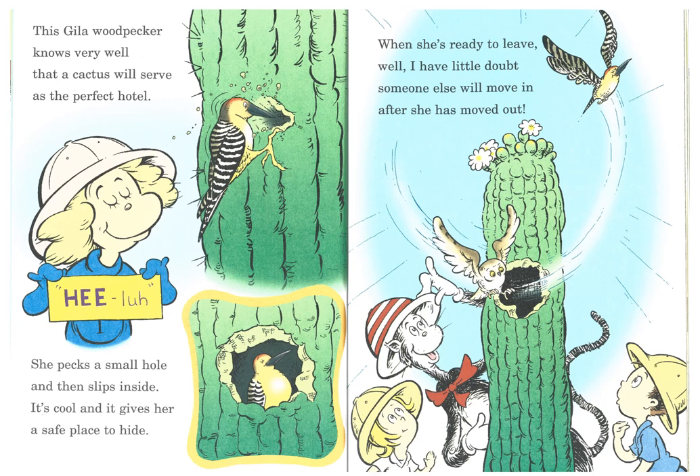This Gila woodpecker knows very well that a cactus will serve as the perfect hotel. She pecks a small hole and then slips inside. It's cool, and it gives her a safe place to hide. When she's ready to leave, I have little doubt someone else will move in after she has moved out.